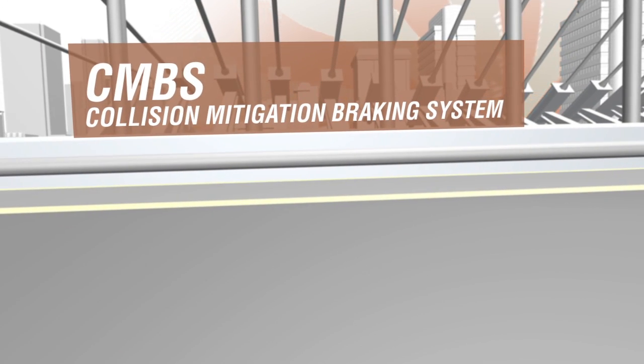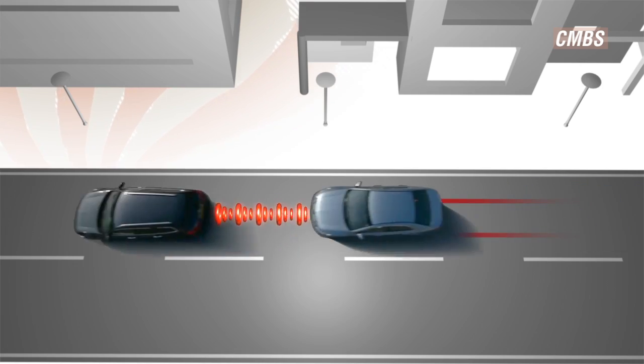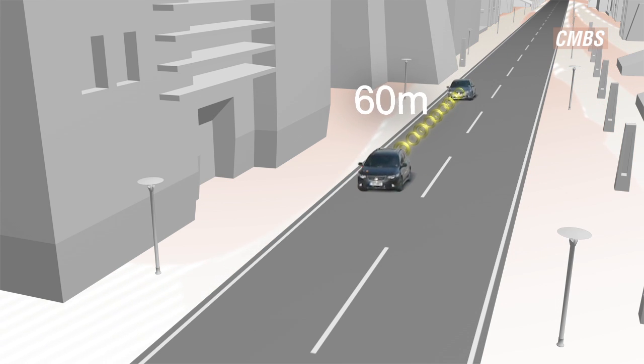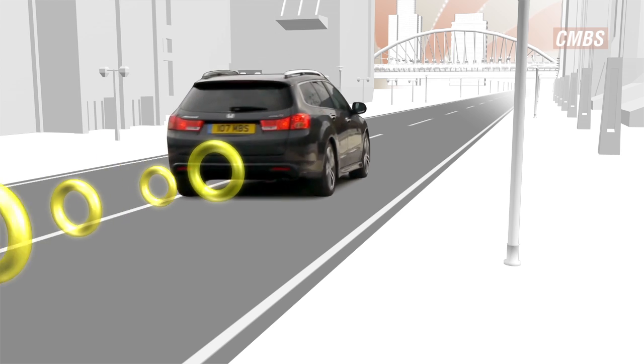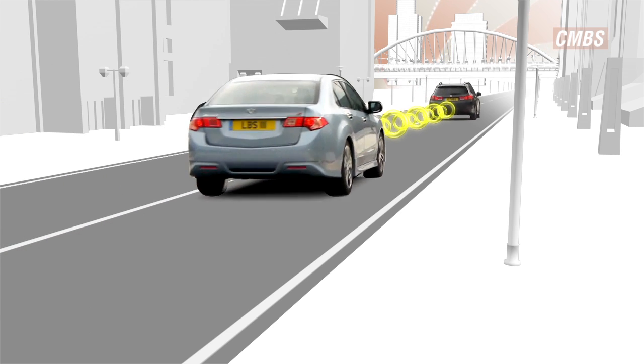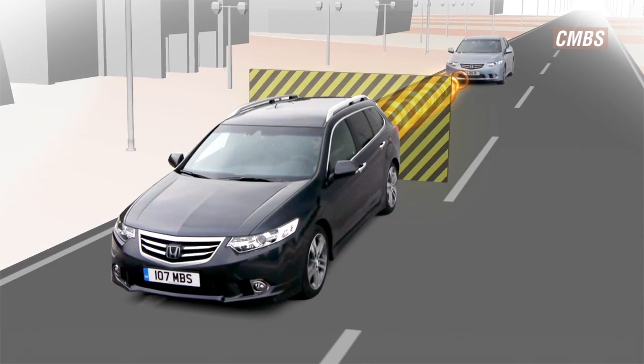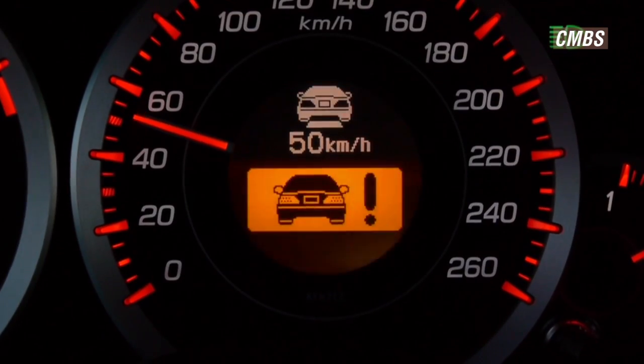Honda's CMBS warns, prompts and reacts to potential collisions. CMBS monitors the following distance and closing rate between your vehicle and the car directly in front. Radar technology detects moving and stationary obstacles. If the system determines that a collision is likely, the driver is alerted by visible and audible warnings.